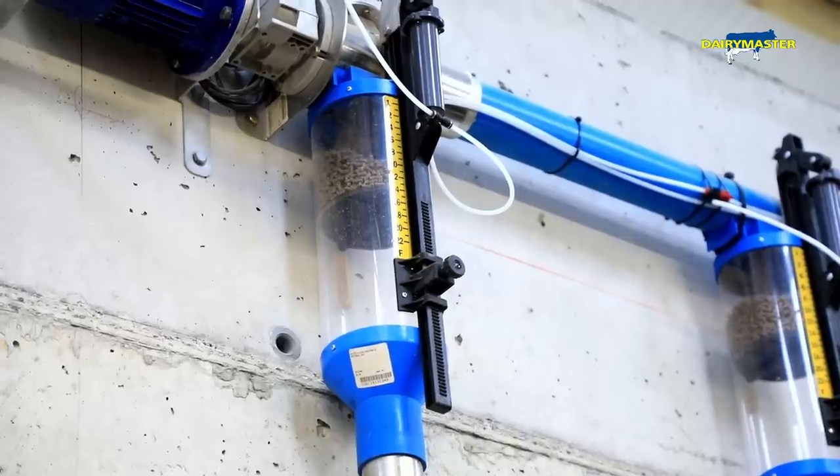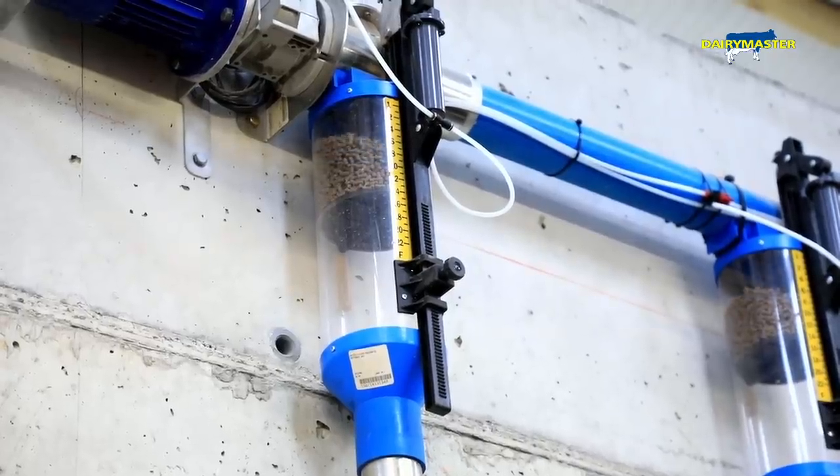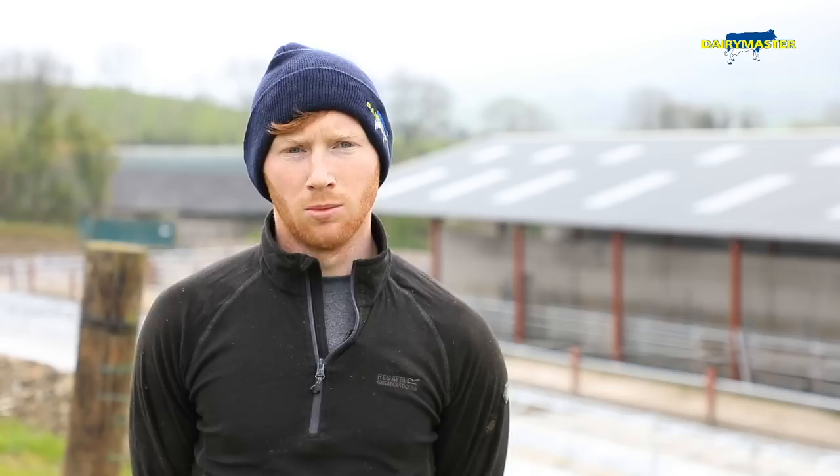It's obviously a big part of cow flow getting them into the parlour. At the moment they're getting a kilo and a half of nuts. In the future we will put in an auto washer and all that kind of stuff, but for now we tried to keep it as standard as possible.